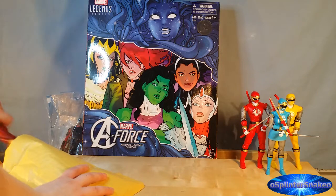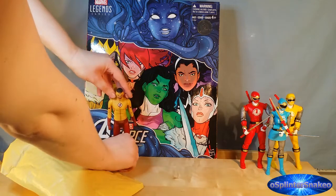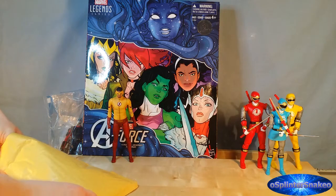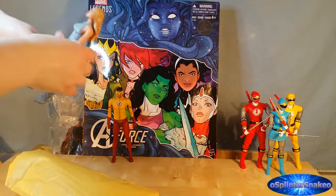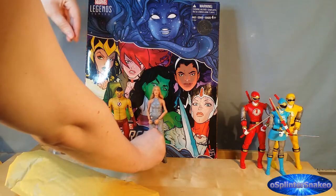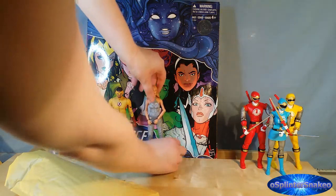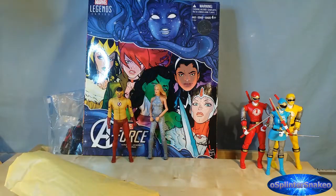Okay so for the next one we have the DC Direct from the Flash TV series — Kid Flash. And next up we have from the Legends of Tomorrow TV show — White Canary. I'm not too sure if this is one of the ones that came from the cheap store we have over in the UK called B&M, or if it's an official one, but I'm still happy to have her.